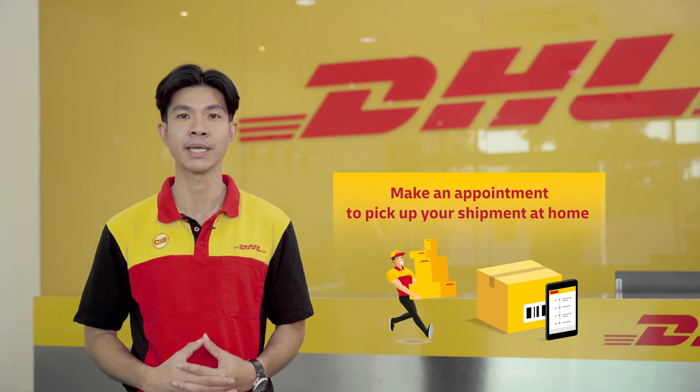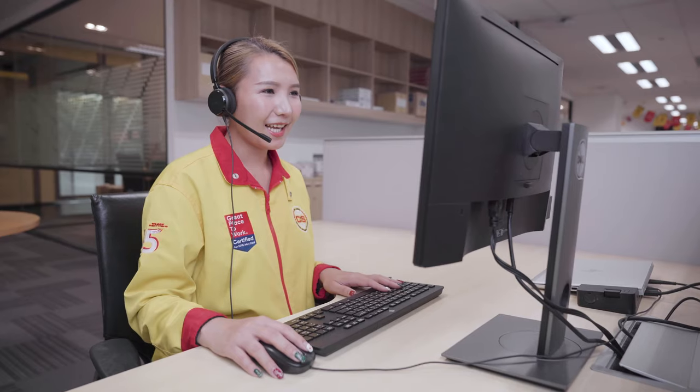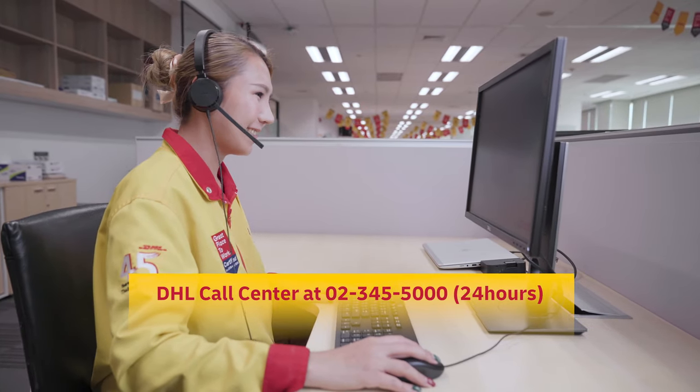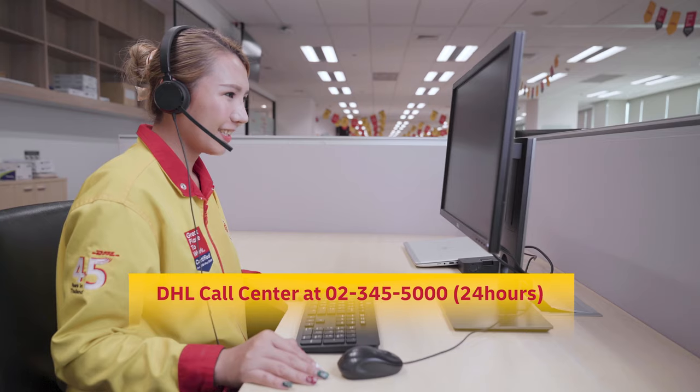You can make an appointment to pick up your shipment at home and consult our expert for advice by contacting the DHL Call Center on 02-345-5000, available 24 hours a day.